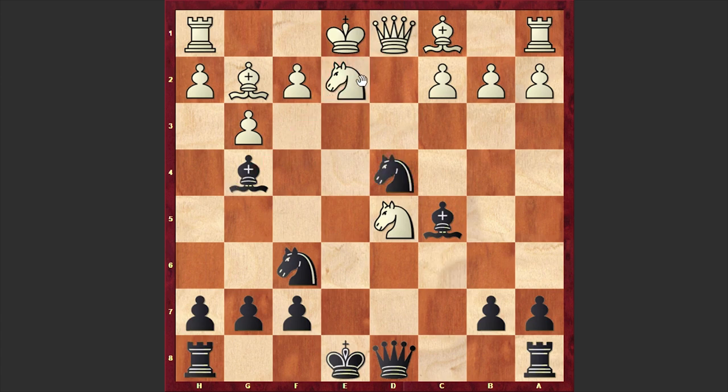Black played Nd4 and intensified the pin. White played Nxf6 check — well, if instead Nc3 in order to strengthen the knight on e2, then black can play Qa5 and pin the knight.